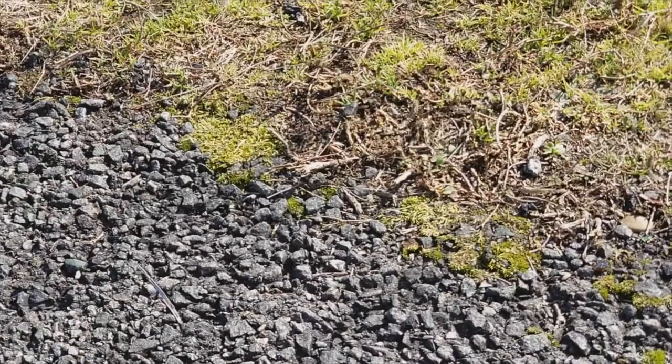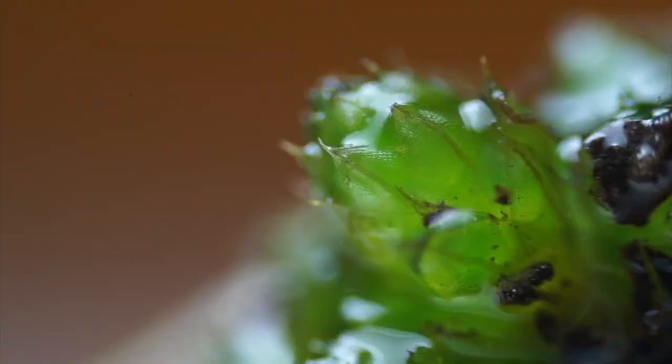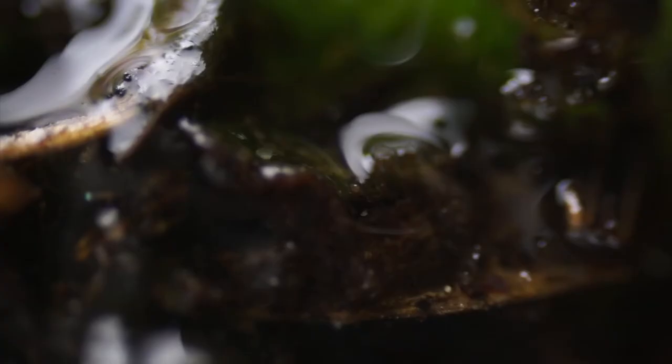You know I could spend all day here, but we have to keep going. Actually, before we go, let's take one more microscopic look — this time at the world of moss, filled with these tiny microscopic nematodes.